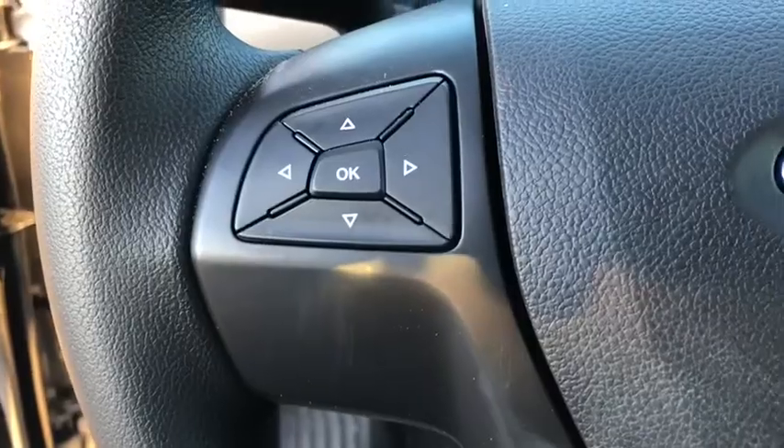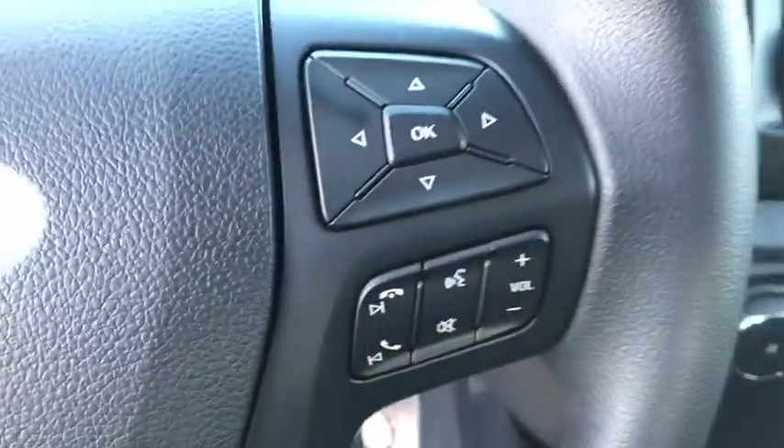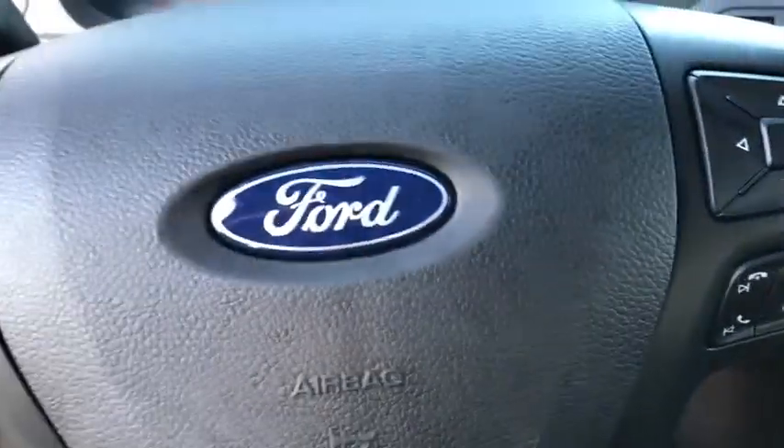Auxiliary audio input, daytime running lights, brake assist, air conditioning, turbocharged.